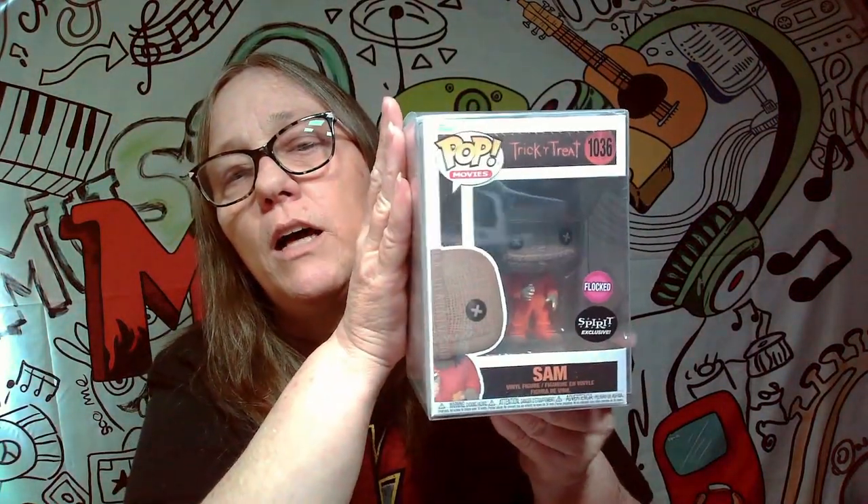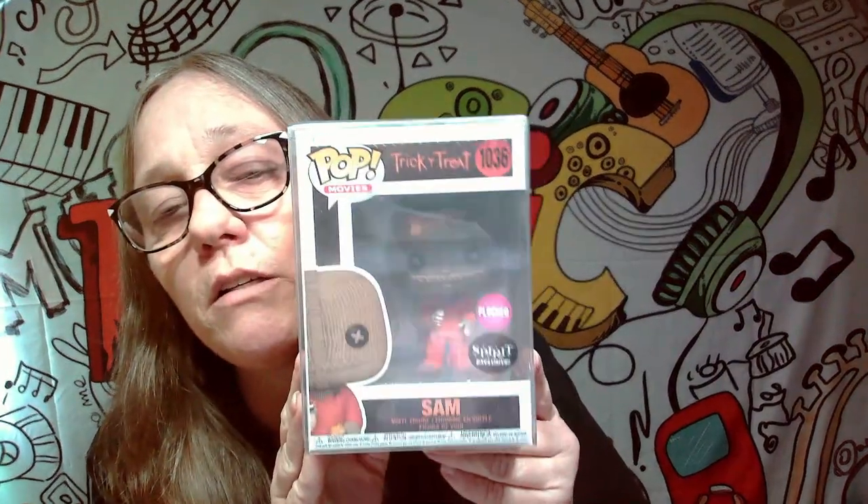Both Pops are in pop protectors. We also got a sealed soda and a Captain America — I haven't opened that one. Let's do the Pops first. These aren't pop protectors I'm used to, so I'm guessing this is the front. Ready? Boom — we got Hocus Pocus! The witch mother. I don't think I ever owned this one; I sold my Hocus Pocus set. Okay, next one — boom! We got flocked Sam! That's pretty cool — this is a Spirit exclusive.